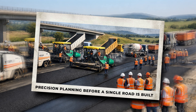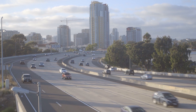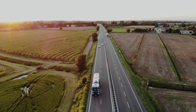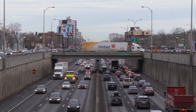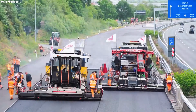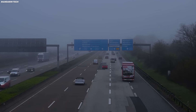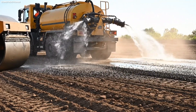Precision planning begins before a single road is built. When most people think of highways, they imagine endless asphalt stretching into the horizon, cars zooming past, and the occasional traffic jam. But in Germany, highways are far more than just roads. They are carefully planned systems engineered to handle extreme speeds safely, and the process begins long before a single lane of asphalt is poured.